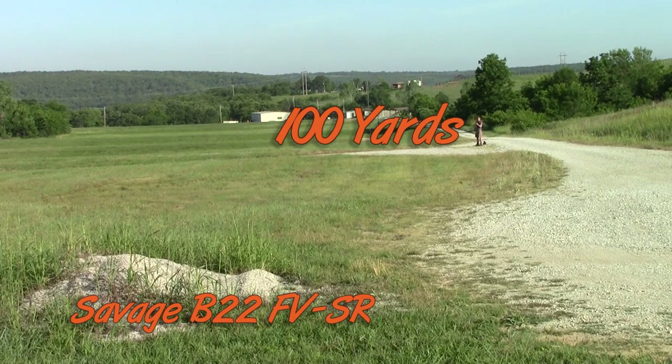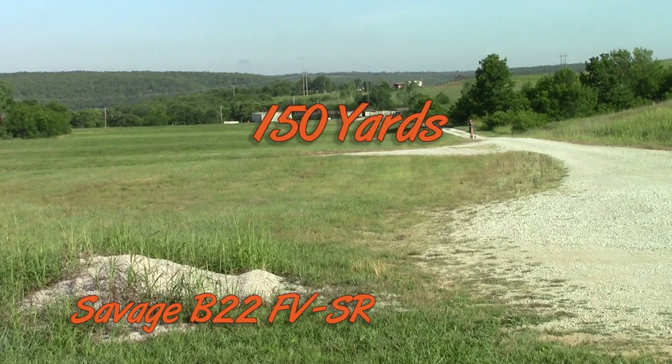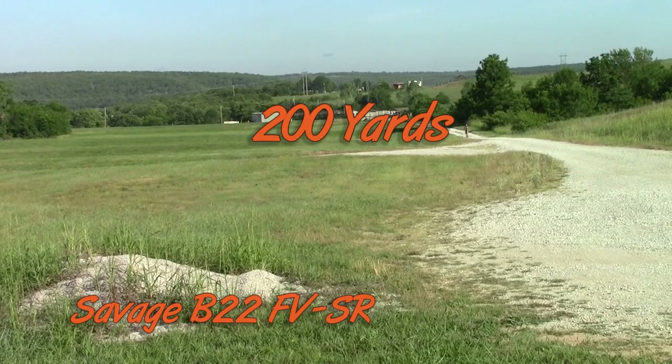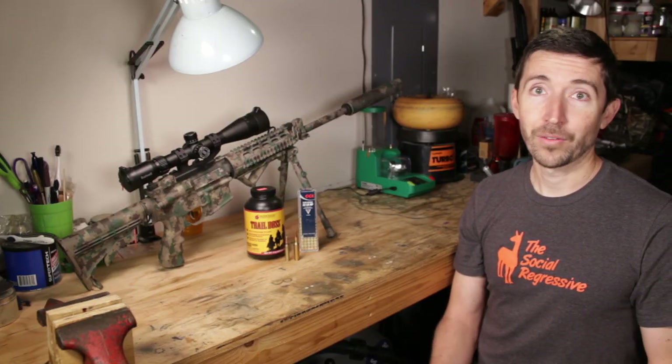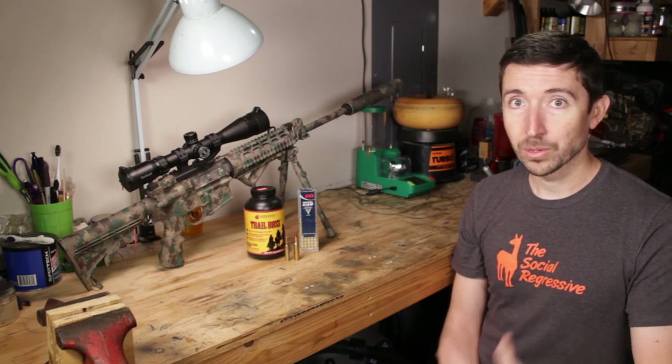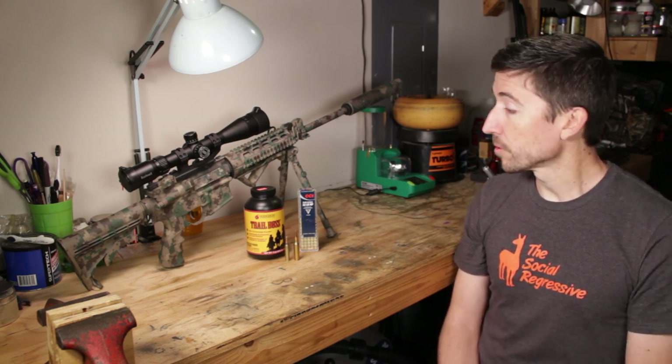That sound actually does exist. It was probably recorded by a Foley artist and people have just been misusing it in the movies, trying to make it seem like that's the sound of a suppressed 9mm at 5 feet. No — it seems like that's actually what a bullet sounds like when it starts to really slow down at some of the longer ranges.